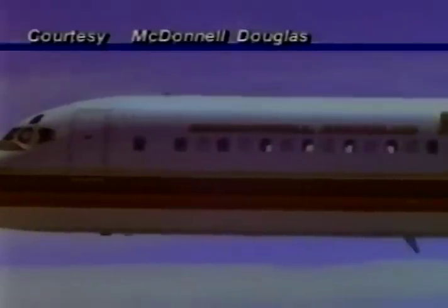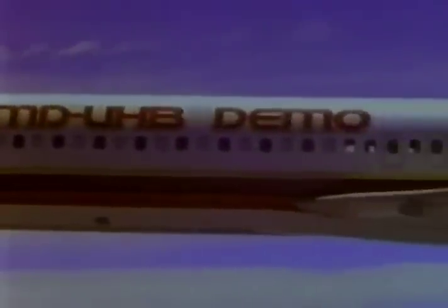General Electric's UDF, on the other hand, has no transmission, so it is lighter and less complex. It has already flown 93 test flights and 165 hours on the McDonnell Douglas UHB demonstrator alone.